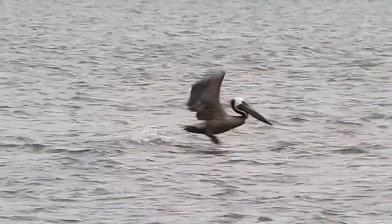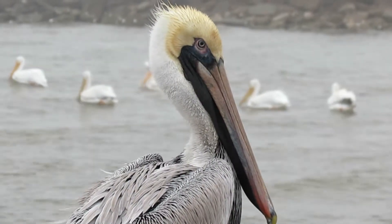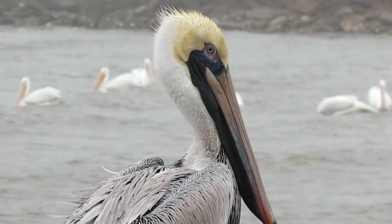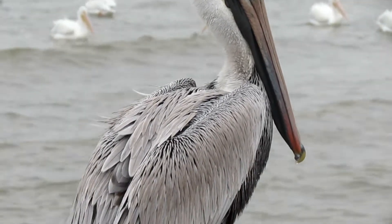Although the Brown Pelican is Louisiana's state bird, they had to be reintroduced to the state in a program that lasted from 1968 to 1980. After large declines, Brown Pelican populations have stabilized thanks to conservation efforts, and populations slowly increased between 1966 and 2015, according to the North American Bird Breeding Survey.